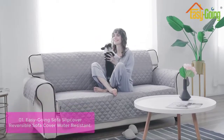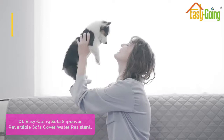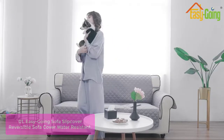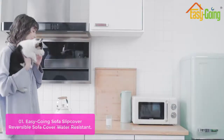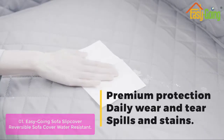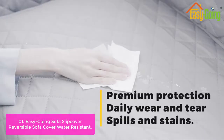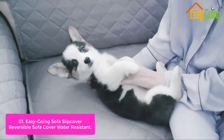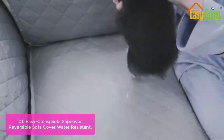List number 1: Easygoing Sofa Slip Cover Reversible Sofa Cover Water Resistant. This easygoing sofa slip cover will protect your furniture from daily wear and tear, spills and stains. This slip cover can be used as sofa cover, chair cover, ottoman cover, and extra long seat protection. It's a great choice for keeping your furniture looking nice and clean.